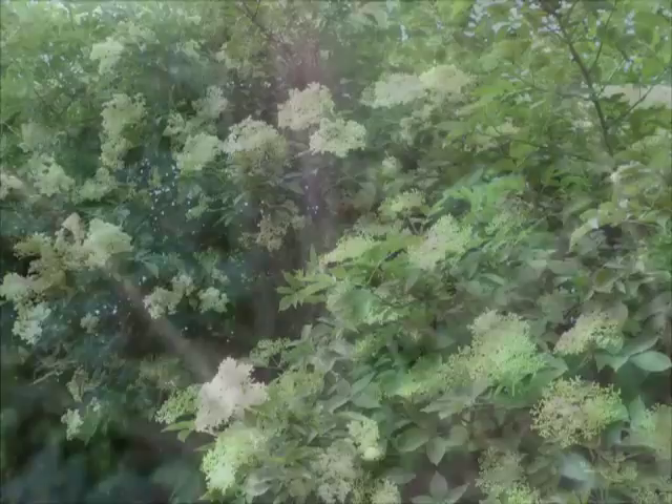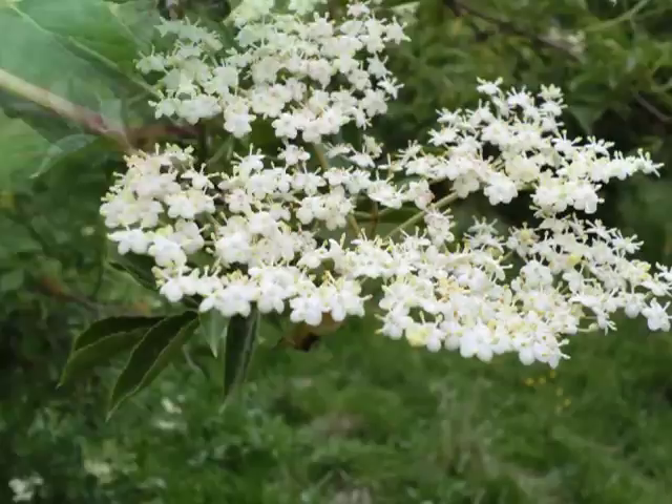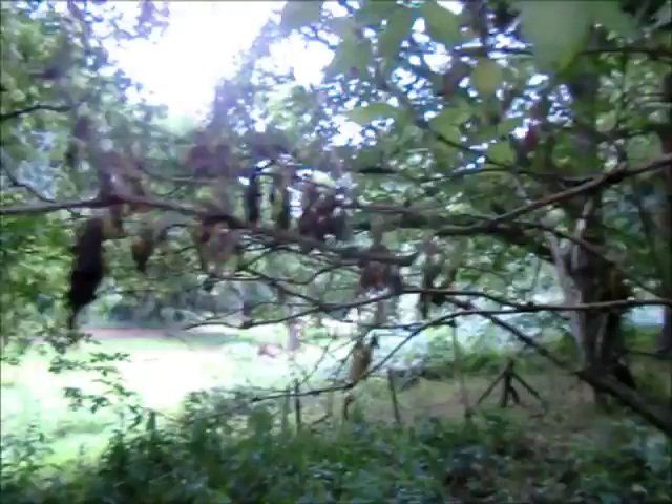The white flowers appear in the early summer and by late summer have become the familiar dark berries. Unfortunately these Elder Trees are suffering a bit with a dieback disease. I'm trying to find some with berries still on and see what I can do.